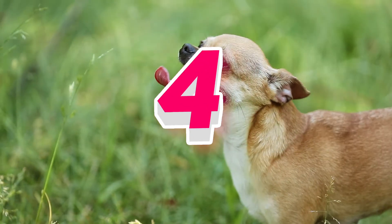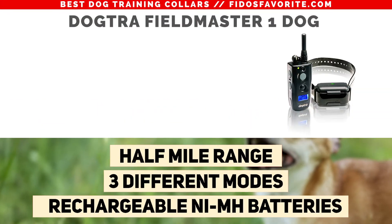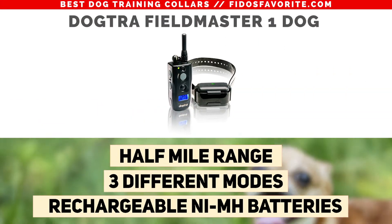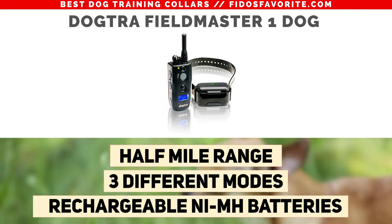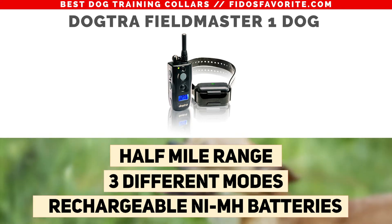Number 4, the Dogdrift Fieldmaster One Dog LCD Training Collar. This collar offers precise stimulations at levels 0 to 27, it has a half-mile range, NIC constant and non-stimulating vibration modes, and a rechargeable NiMH battery.